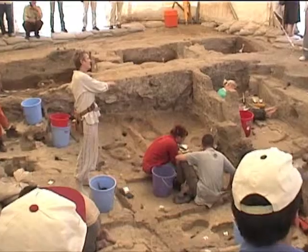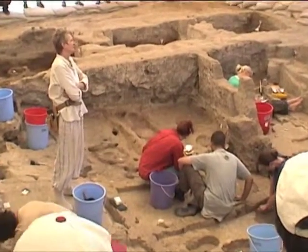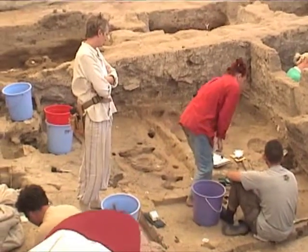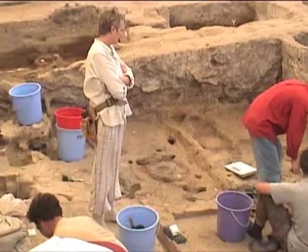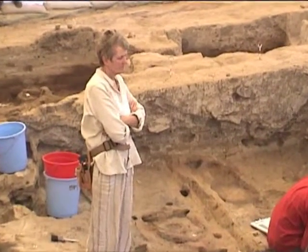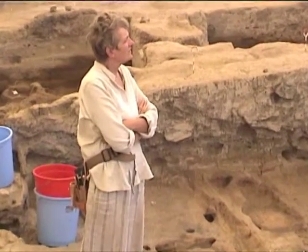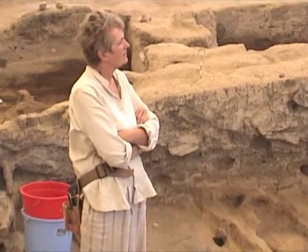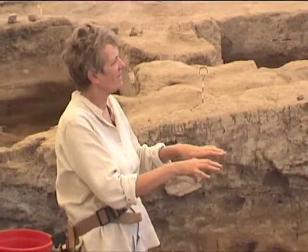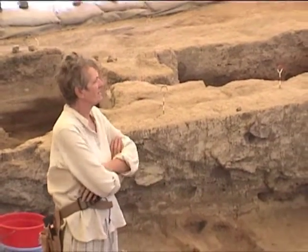And then on top of that was a black midden filled with seeds and other nice things to eat. So that was the end of the use life of the building, and gradually after going down we got into the different phases of living in it.